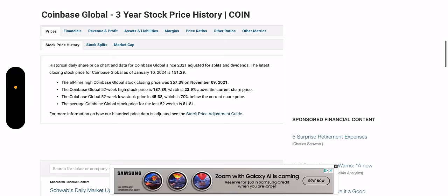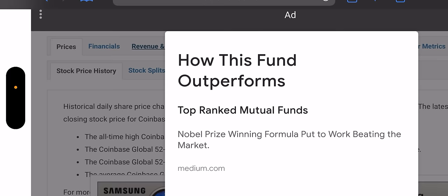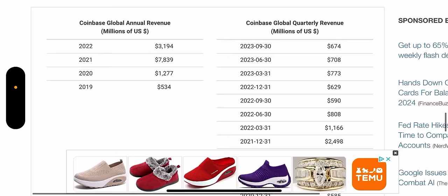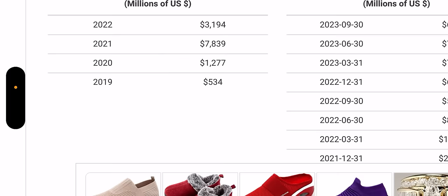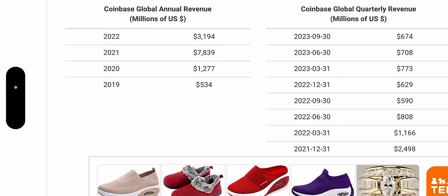So when I first pull it up, it already pulled up COIN so I don't have to search. Looking at annual revenue: they've been public since 2019. Revenue is in millions — they made $534 million, then $1.2 billion, then $7.8 billion, and then 2022, the last full year reported, $3.1 billion. That's a big hit. 2020 to 2021 very impressive; 2021 to 2022, not so much.